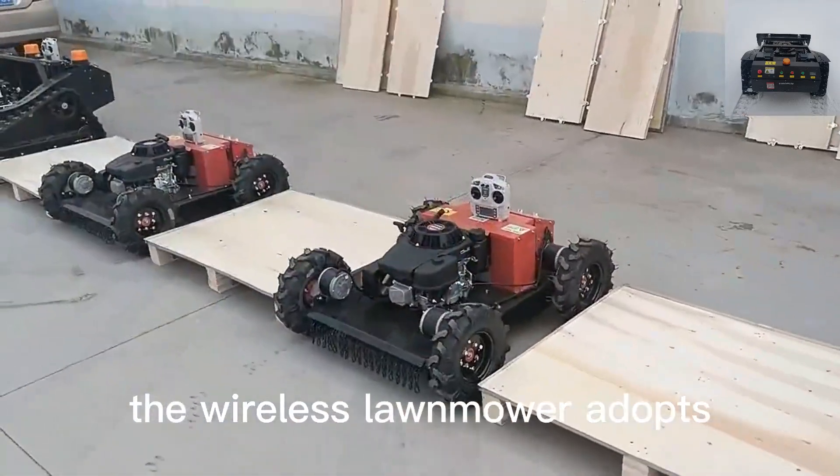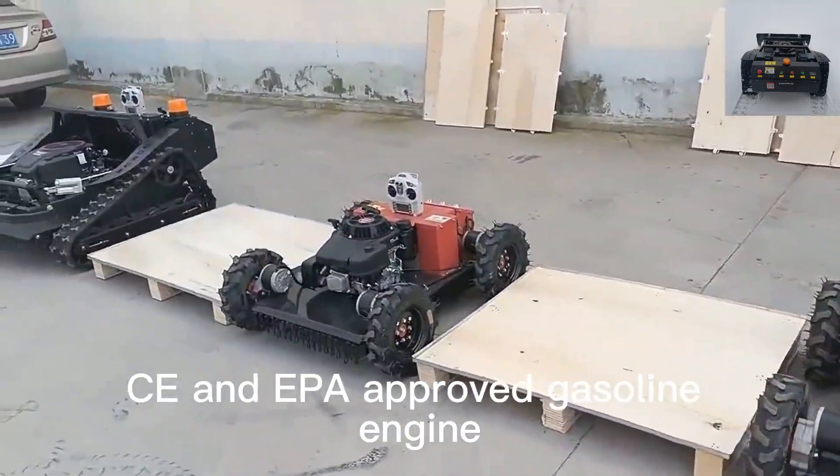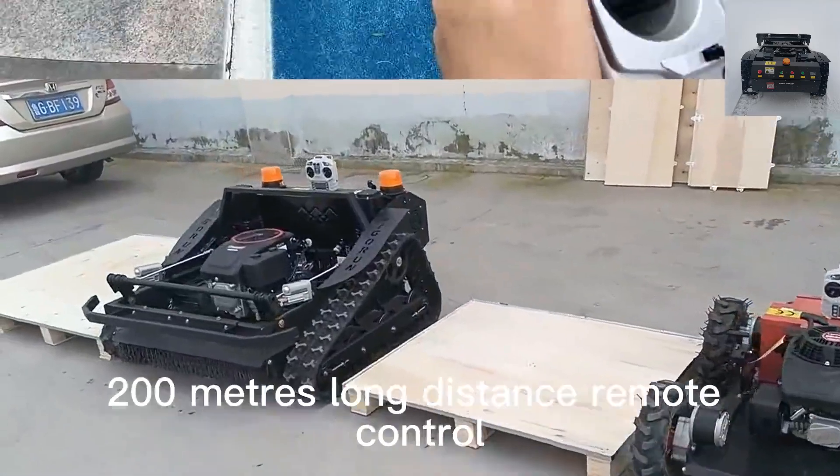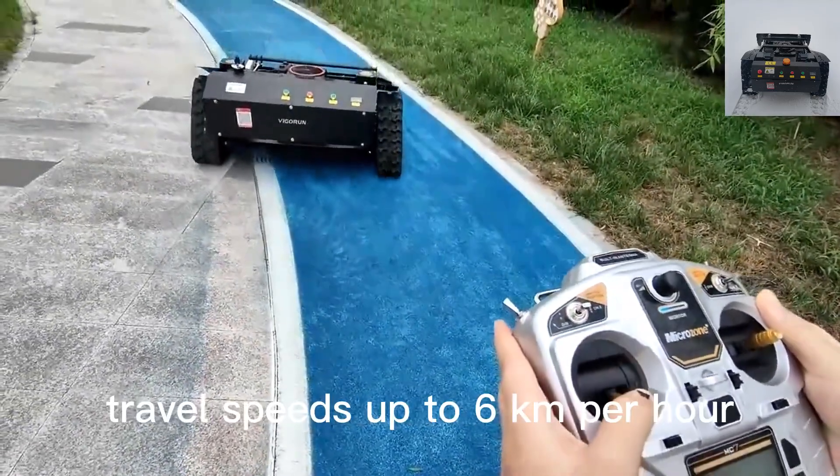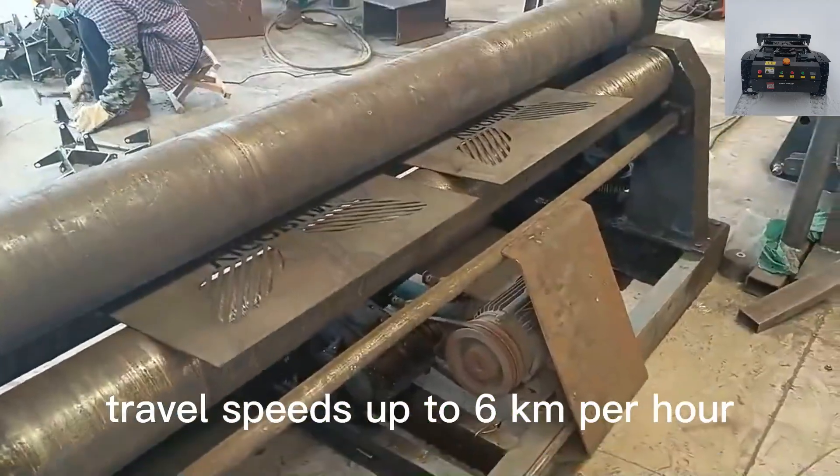The wireless lawnmower adopts CE and EPA approved gasoline engine, 200 meters long distance remote control, adjustable cutting height, and travel speeds up to 6 kilometers per hour.